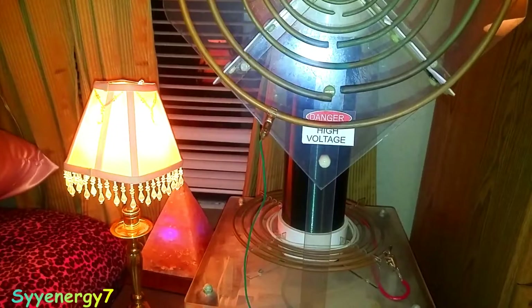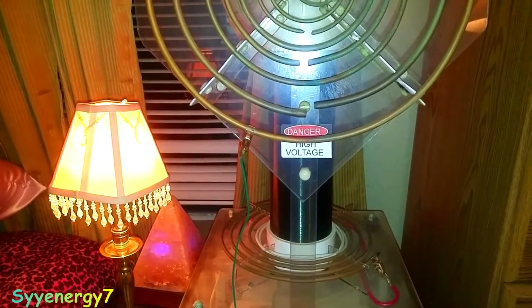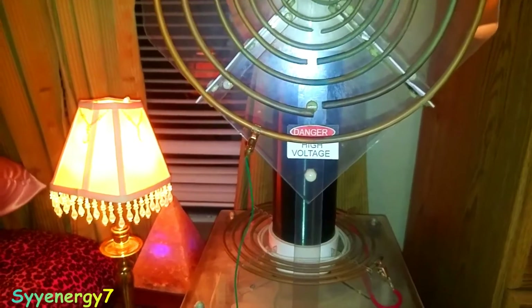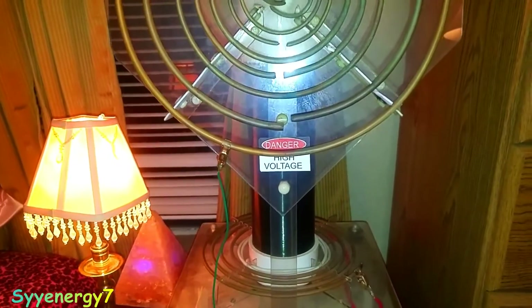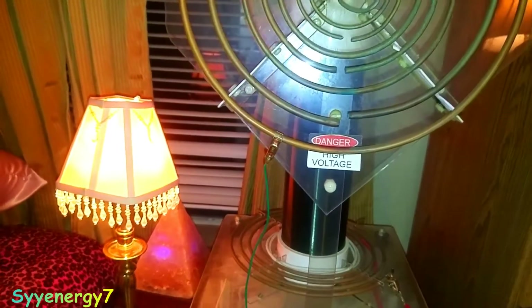I would go with this if you're going to try it, because if it breaks, you can fix it a lot easier. It doesn't take up a lot of room, and with the spark gap adjusted at a sixteenth of an inch, I'm fine.